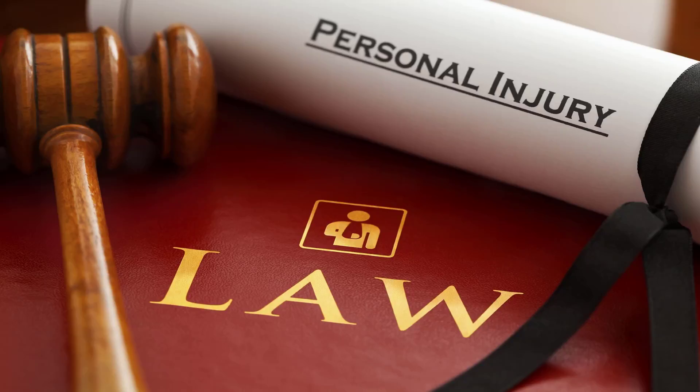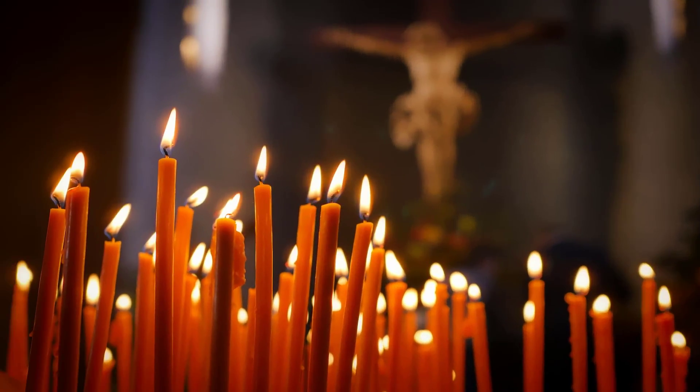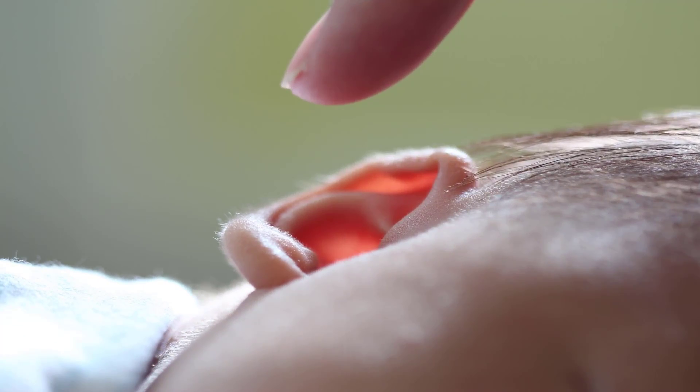While there is no reliable evidence showing any benefits of ear candling, there is plenty showing its potential risks and harms. The US Food and Drug Administration has issued a warning to consumers and healthcare providers not to use ear candles because they can cause serious injuries even when used according to directions. The FDA found no valid scientific evidence supporting their effectiveness, and has received reports of burns, perforated eardrums, and ear canal blockages that required surgery.